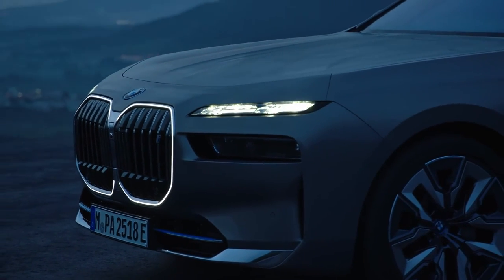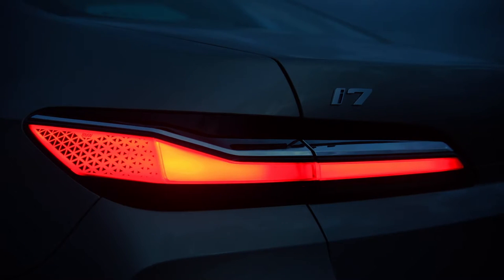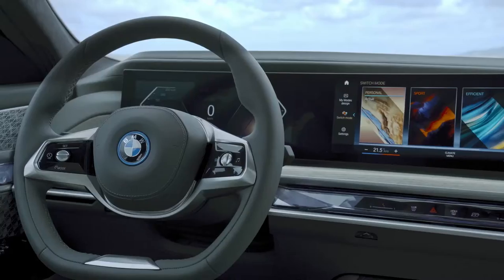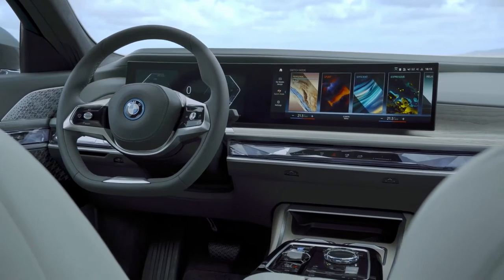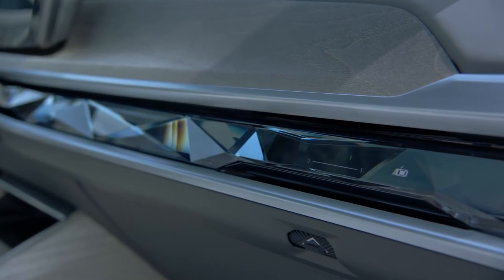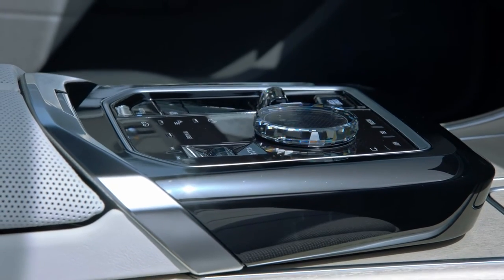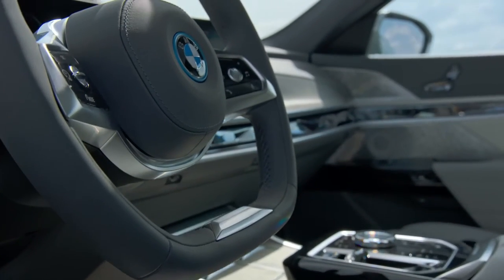2022 BMW i7 powertrain details: Globally, the i7 range starts with the xDrive60 variant, which produces a combined 570hp from two electric motors, similar to the iX. In combination with a 101.7 kWh lithium-ion battery mounted within the floor pan, it delivers combined consumption of between 18.4 and 19.6 kWh per 100 km, giving it an official range of 590 to 624 km on the WLTP test cycle. BMW claims a 0 to 100 km/h time of 4.7 seconds and a limited top speed of 239 km/h.